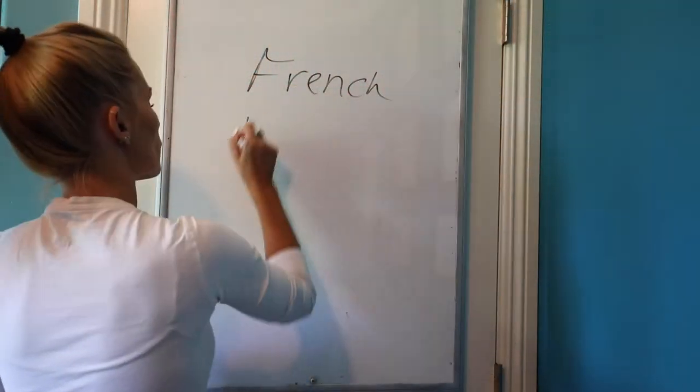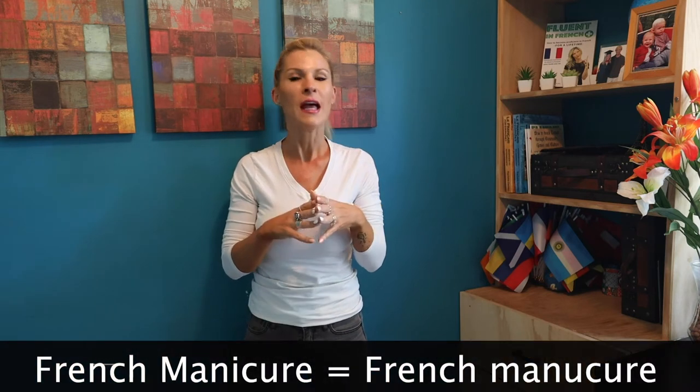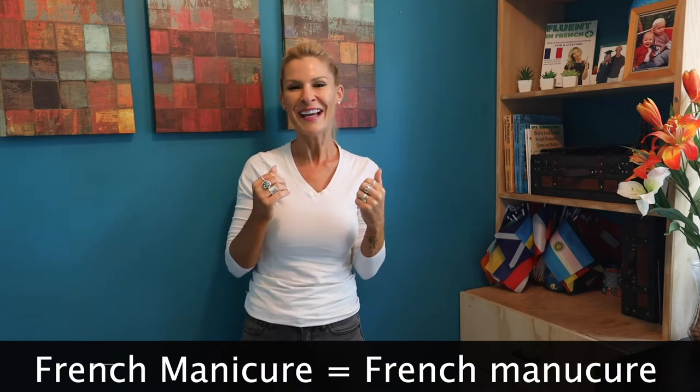Diving right in, the first one is French manicure. So how do you say manicure? You say manicure, une manicure. And actually, if you want to say French manicure, you might just translate and say manicure française — non, c'est pas ça, that's not it. You actually use an anglicism, an English word but with a French accent: la franche manicure. That's literally how you would say it.